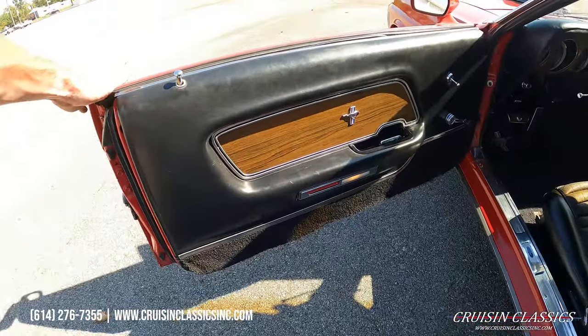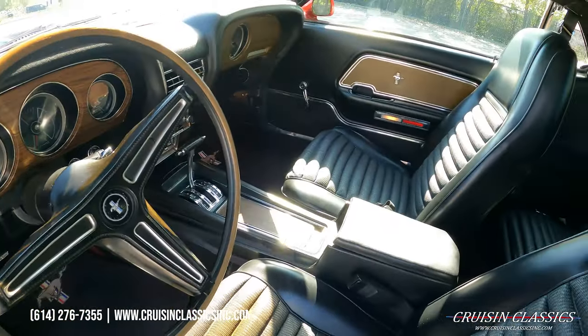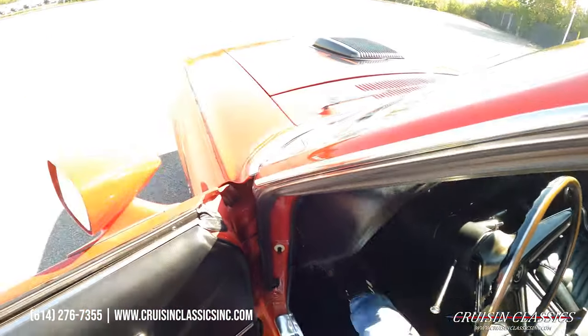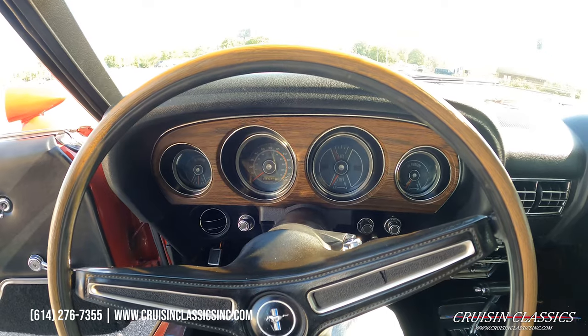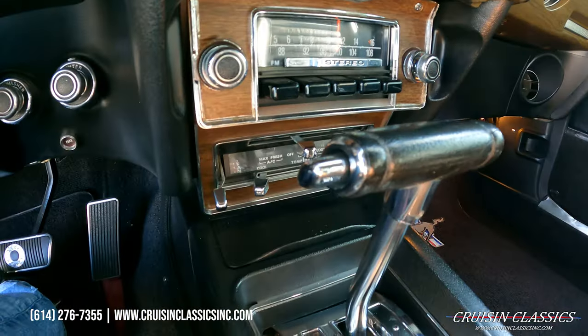Same story over here — door cards in great shape, crank windows, manual mirrors. Carpets again in great shape. Beautiful gauge cluster in this car; odometer reads 74,071 miles. Better look at your stereo and AC controls down there.